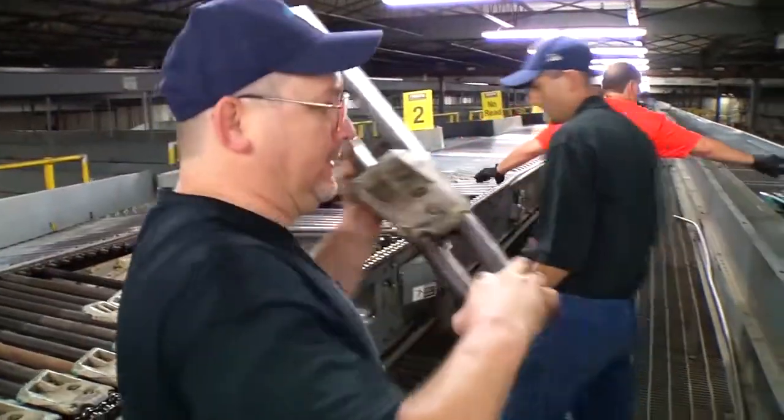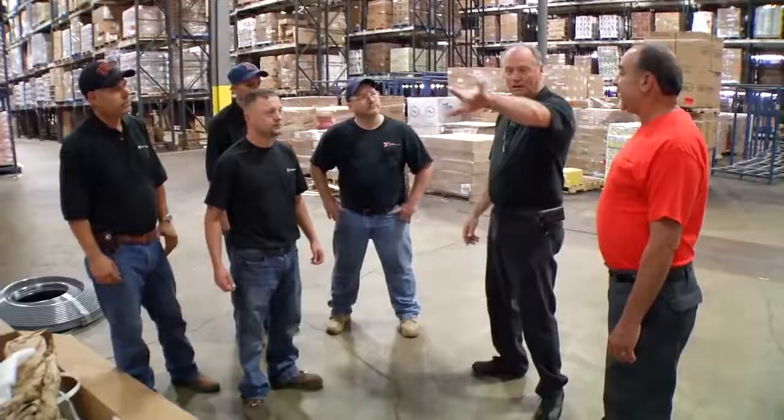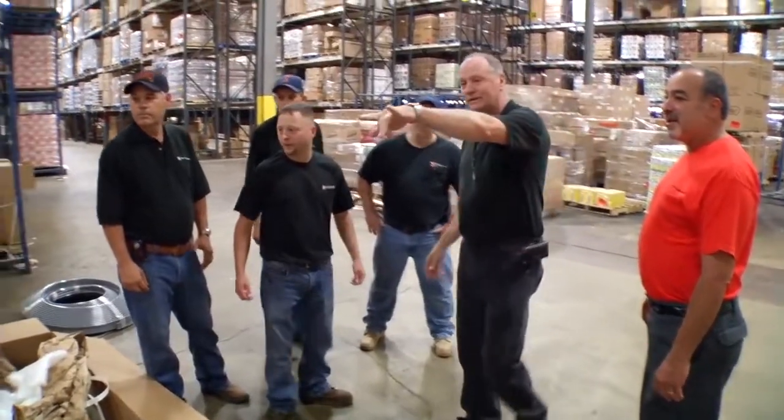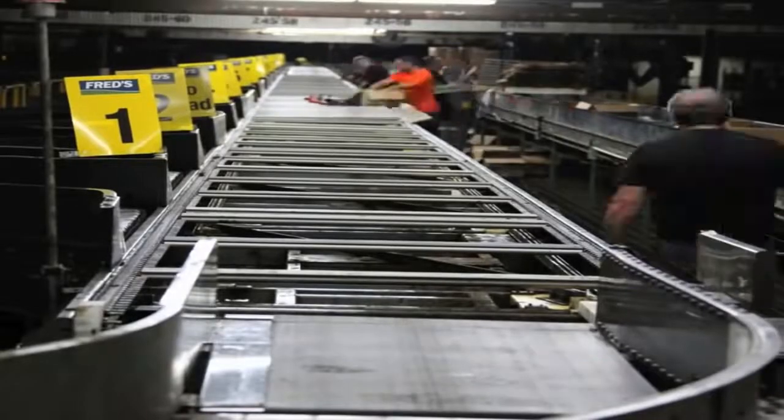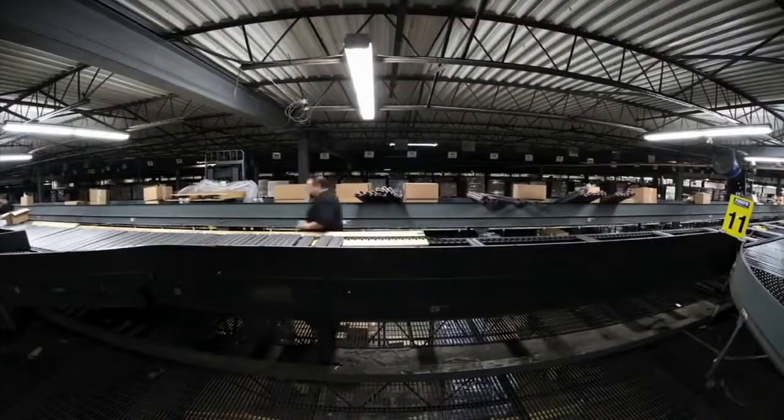We then manufacture, integrate and install complete material handling solutions, collaborating with you to develop implementation plans with clear milestones to ensure timely, on-budget and successful projects.